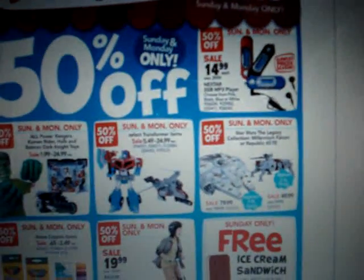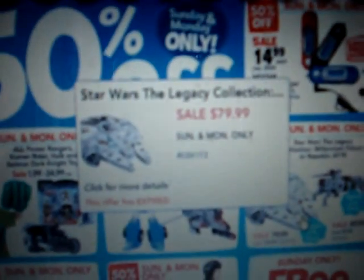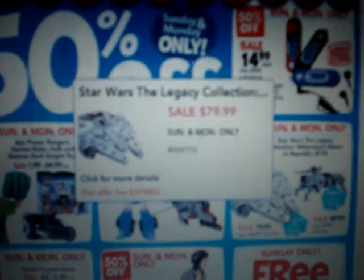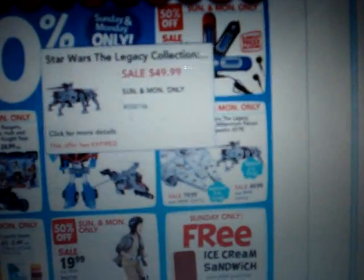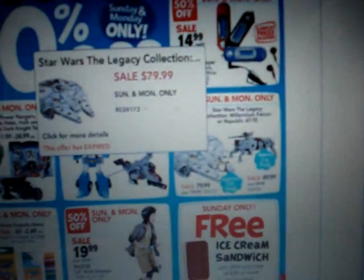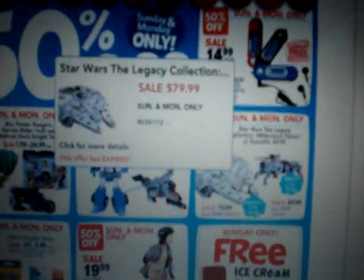They had the Star Wars big Millennium Falcon for half off, which came up to be $79.99. This was a Sunday and Monday deal only, and they also had the AT-TE Walker for half off for $49.99. I mean, I don't collect Star Wars — I like the Star Wars movies, specifically the first trilogy — but I really wanted to get this big Millennium Falcon.